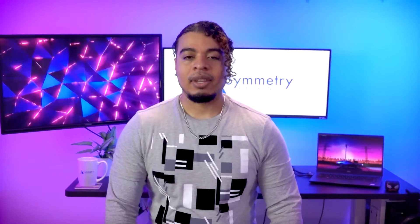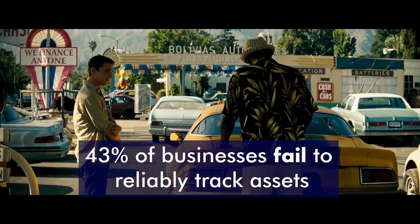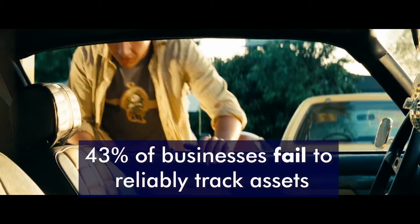The asset tracking market was valued at about $17 billion in 2020 and is expected to reach approximately $35 billion by 2026. Asset tracking is important because 43% of small businesses fail to track assets and inventory reliably.